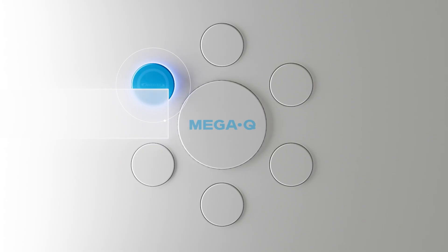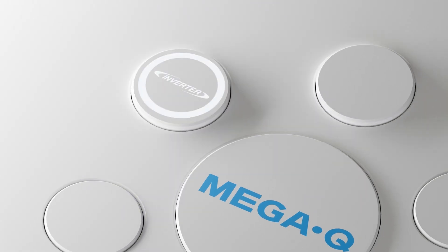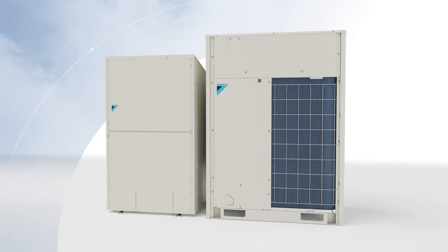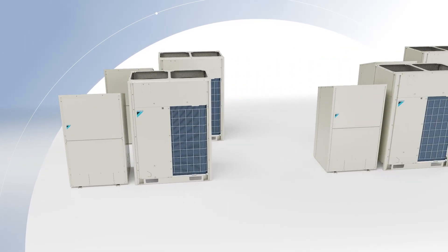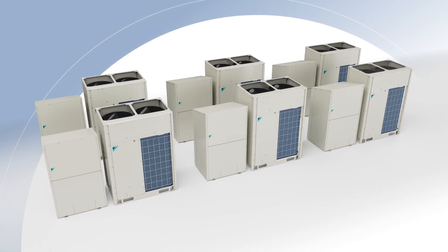Daikin MegaQ is an all-electric inverter non-potable hot water solution, making it an ideal choice for commercial buildings to achieve their decarbonization goals. Each MegaQ system delivers a nominal heating capacity of 120,000 BTUs per hour. Its scalable and modular design allows up to six MegaQ systems to connect to the same hydronic loop, achieving a total nominal capacity of 720,000 BTUs per hour.